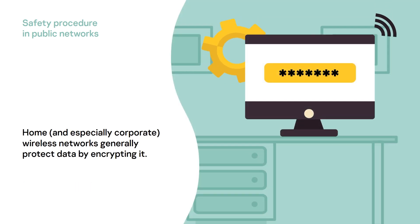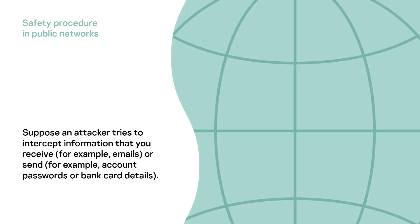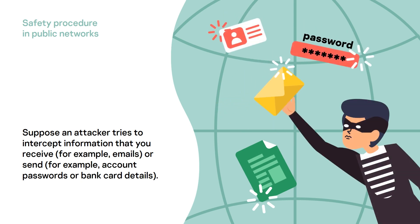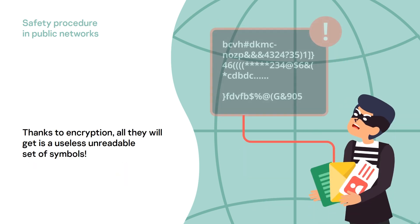Home, and especially corporate, wireless networks generally protect data by encrypting it. Suppose an attacker tries to intercept information that you receive, for example emails, or send, for example account passwords or bank card details. Thanks to encryption, all they will get is a useless, unreadable set of symbols.